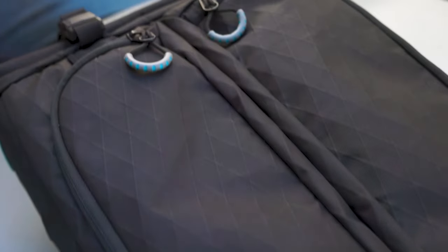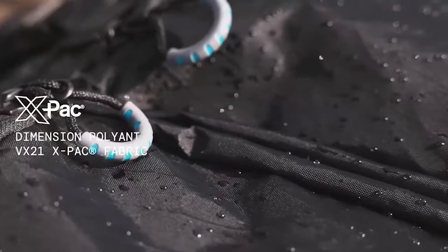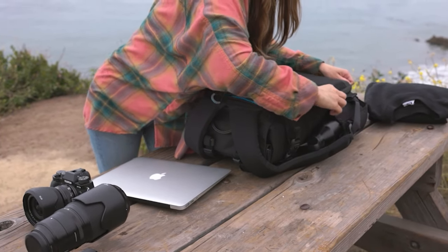We are the first bag company ever to use Dimension Polyant's VX21 XPAC fabric, the most lightweight and durable material on the market. We included our signature blue piping around the interior so that you always know if your bag is open.